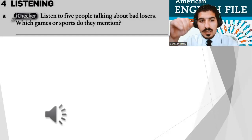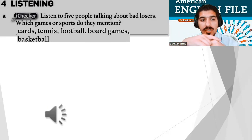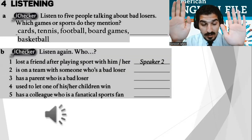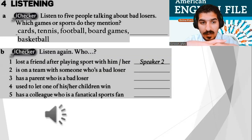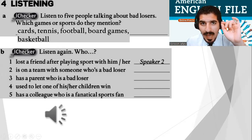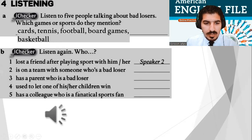Let's check the answers: cards, tennis, ice hockey, board games, and basketball. Now we're not done yet — I need you to listen again. For example: who lost a friend after playing a sport with him or her? Speaker two. Listen and match the speakers.